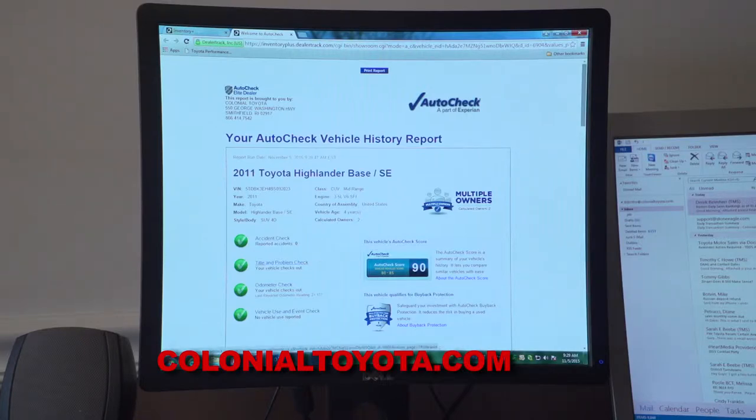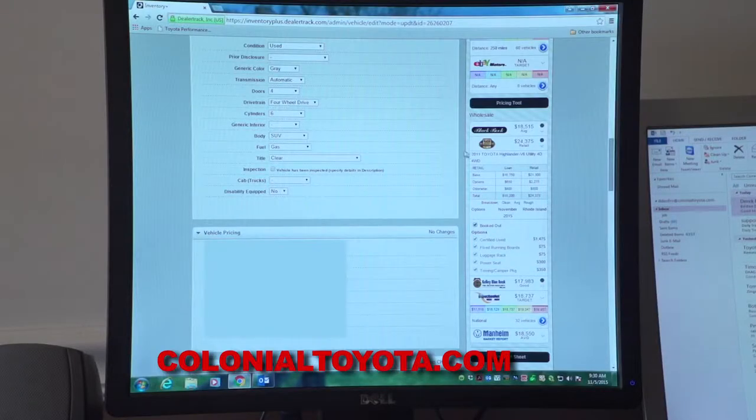Once we've established that, we can go back and look at our pricing. This is NADA — it's a retail pricing guide for vehicles. You'll notice here that this Highlander has a retail value of $24,375.